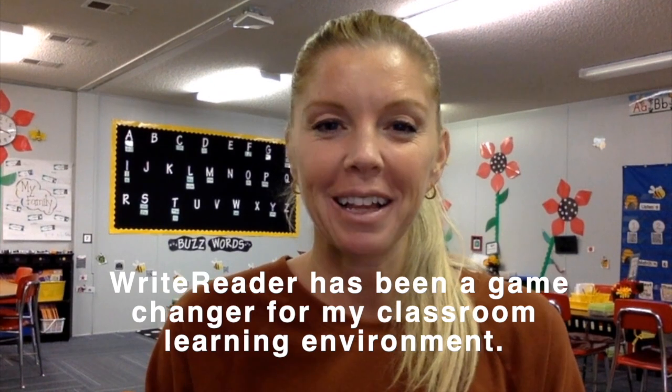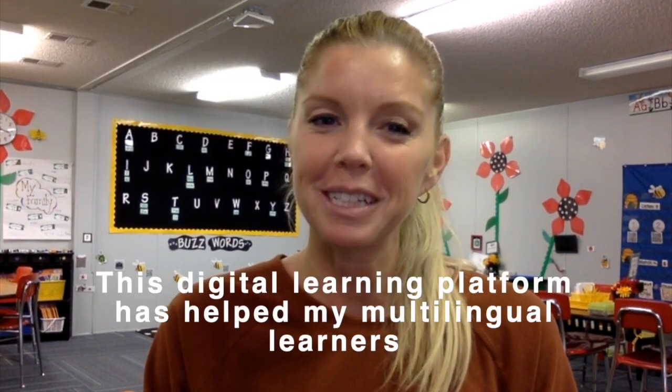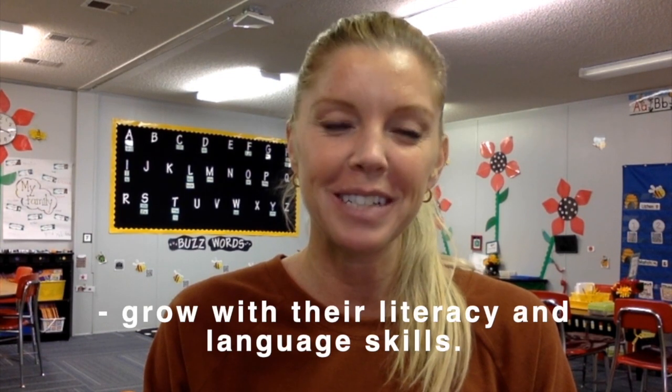WriteReader has been a game-changer for my classroom learning environment. This digital learning platform has helped my multilingual learners grow with their literacy and language skills.